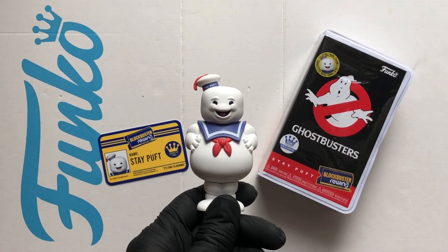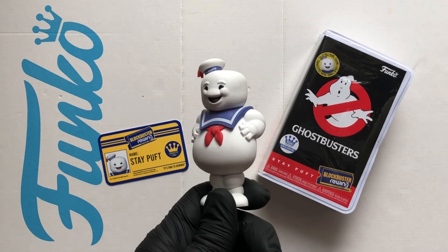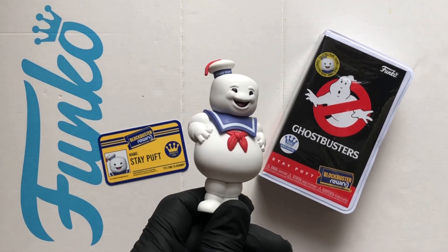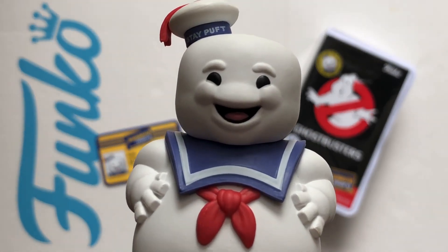So there we have it — it's the Stay Puft Marshmallow Man, Ghostbusters, the Funko Rewind. I love this figure, well happy. Thanks for watching, and stay safe out there.